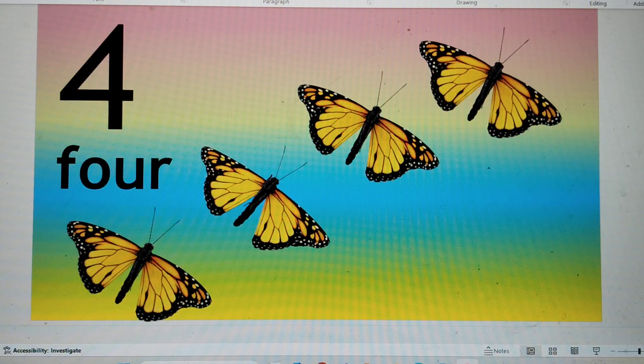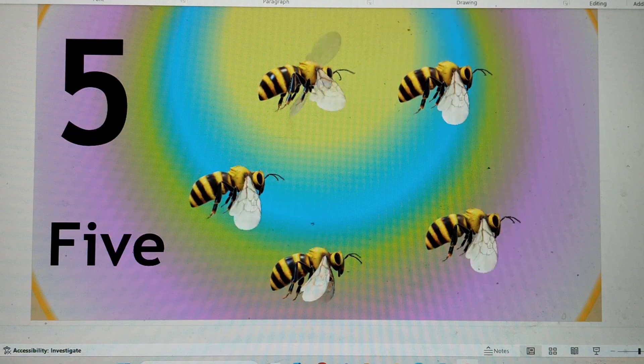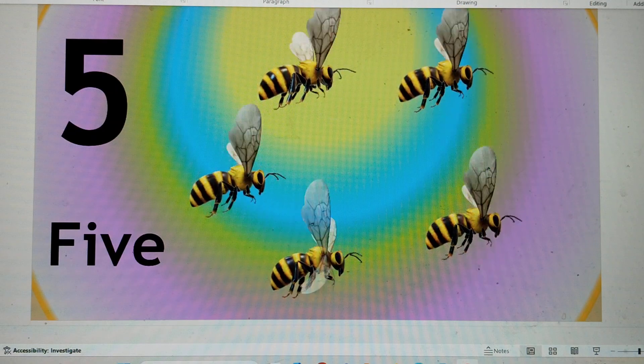This is number 5. F-I-V-E, 5. Five bees are flying. Say hi to 5.